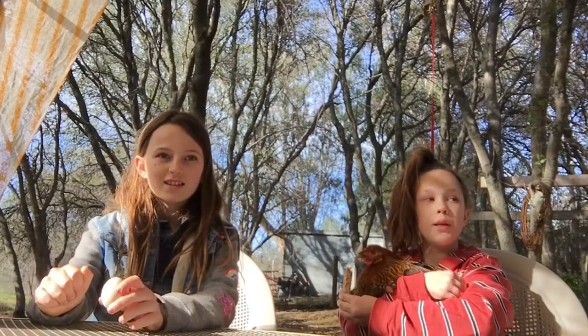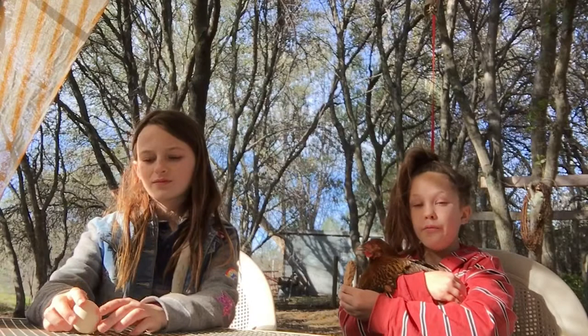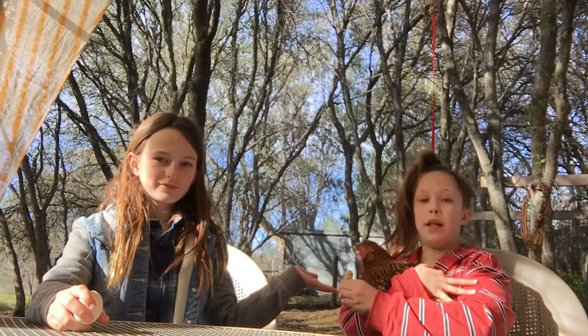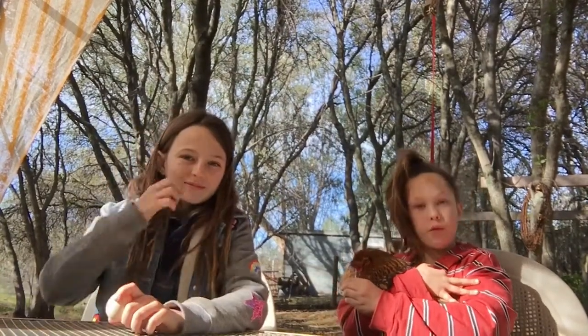Hey guys, it's the chicken channel and today we have two guests and it's our very new video. So please give us lots of love. Our very first one and only Sophia — she is my chicken and she is our first guest.